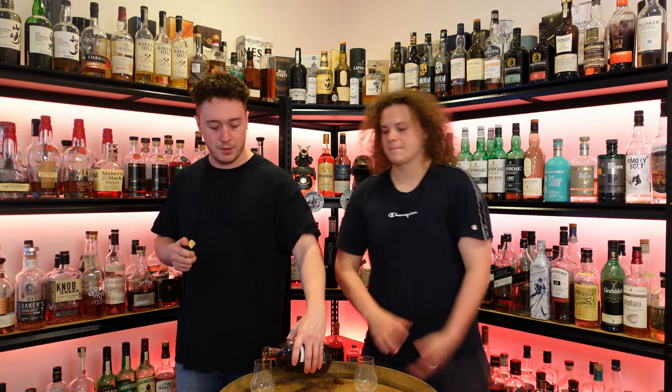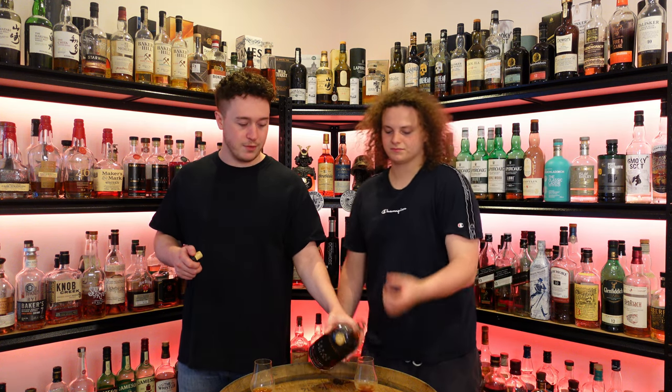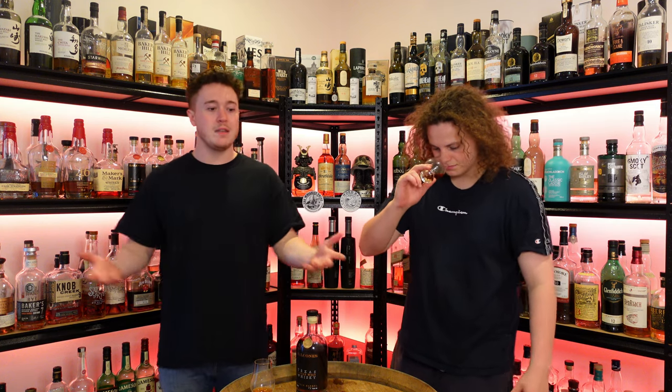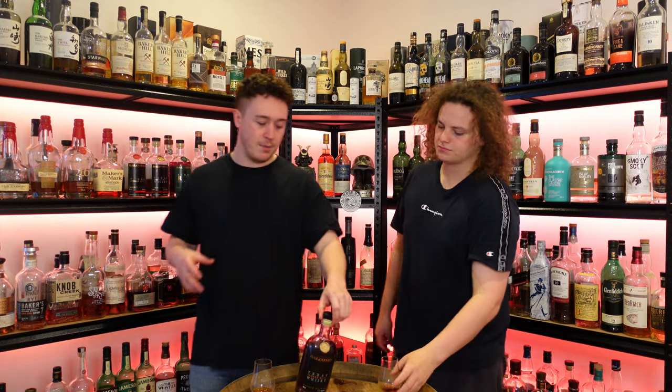We're going to grab the American Oak and compare the two in a sec — we'll get through the meat of this first. Basically, Balcones is a Waco, Texas distillery. A single barrel is a whiskey they don't blend into different barrels. They decide the barrel itself is so unique and of apart quality that they keep it true to what it is, and that's what this is.